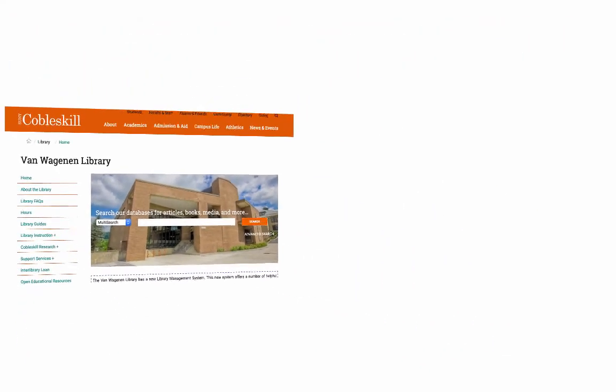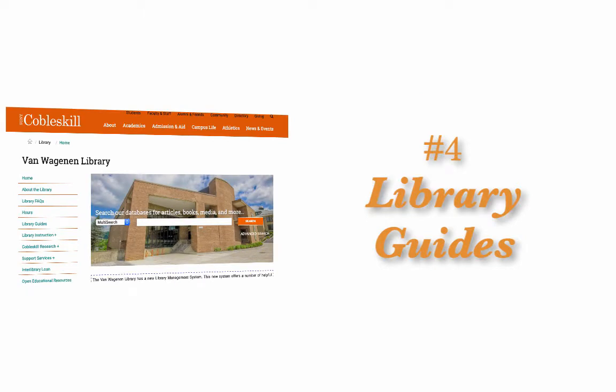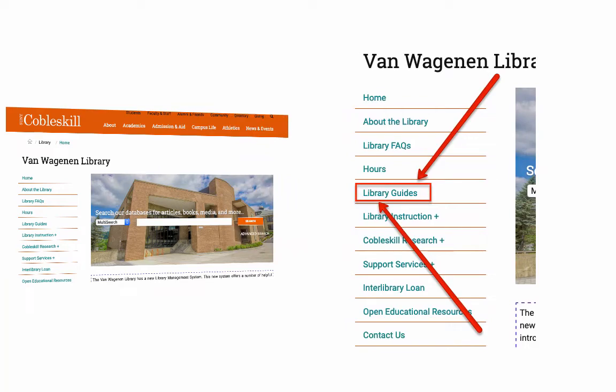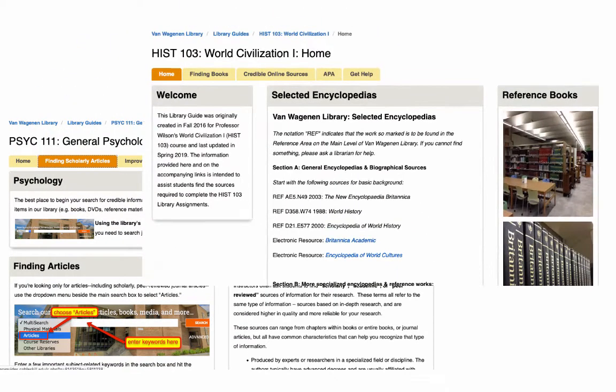Number four, library guides. Library guides are another way librarians help you find the information you need. These guides are accessible 24-7 through a link on the sidebar of the library's homepage. Our course guides were created for SUNY Cobleskill students and they usually highlight information resources related to specific assignments.